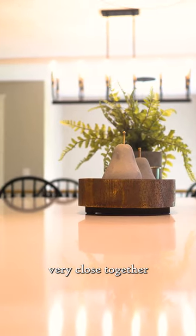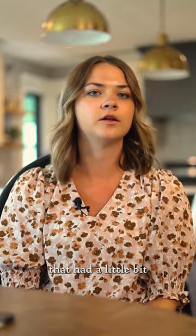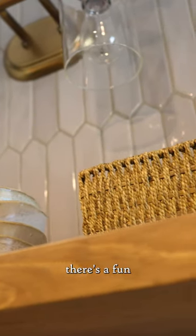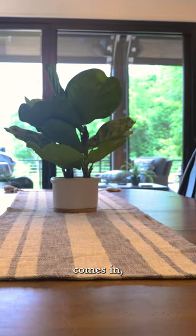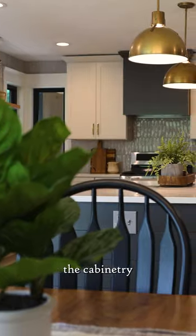My mom and I worked very closely together to pick out all the materials, but we wanted to choose tile that had a little bit of fun and playfulness to it. In the backsplash there's a fun picket tile that's an irregular shape and also has some texture, so that when the light comes in it casts different shadows. It also plays in with the countertop, which has gray veining that ties in with all the cabinetry.